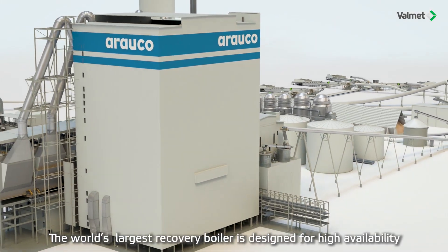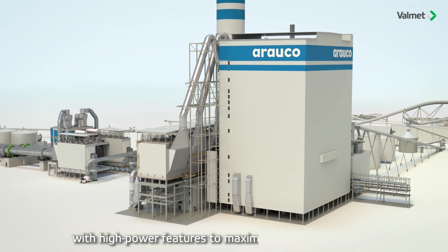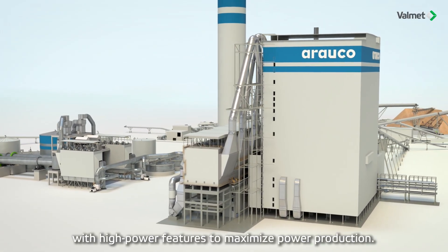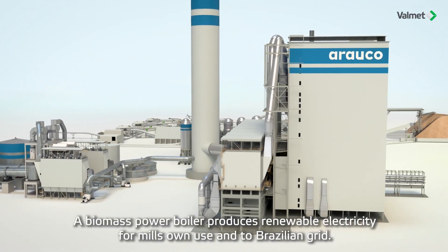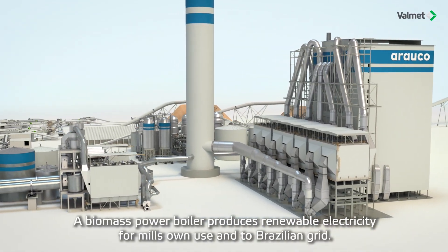The world's largest recovery boiler is designed for high availability, with high power features to maximize power production. A biomass power boiler produces renewable electricity for the mill's own use and for the Brazilian grid.